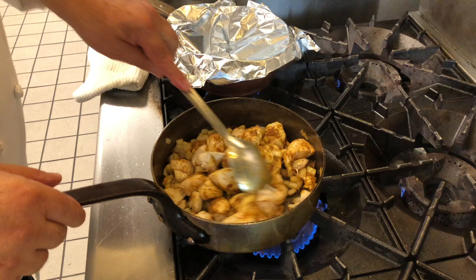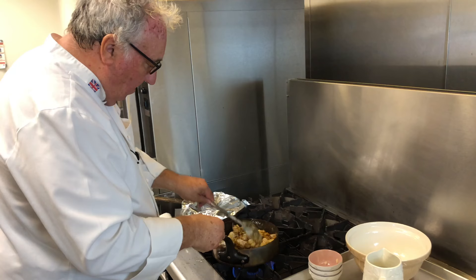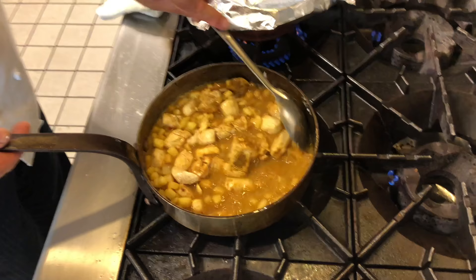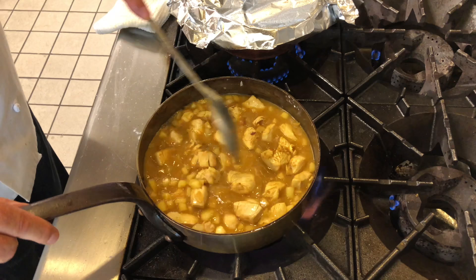Next I'm going to add some flour, and finally my chicken broth. I'll bring this to the boil, and once it boils I'll turn it down to a simmer and let it simmer for about 15 to 20 minutes until the chicken is tender.